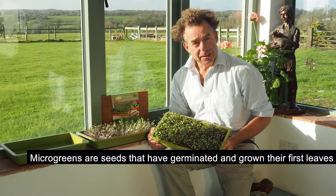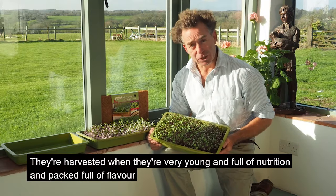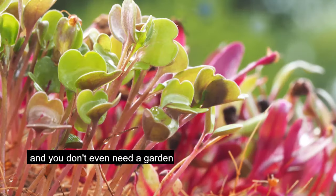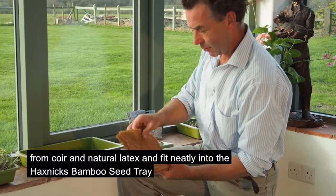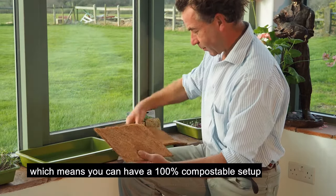Microgreens are seeds that have germinated and grown their first leaves. They're harvested when they're very young and full of nutrition, and packed full of flavour. There are many varieties to choose from, and they're quick and easy to grow, and you don't even need a garden. Haxnicks Microgreens Growing Mats are made from coir and natural latex, and fit neatly into the Haxnicks Bamboo Seed Tray, which means you can have a 100% compostable setup.